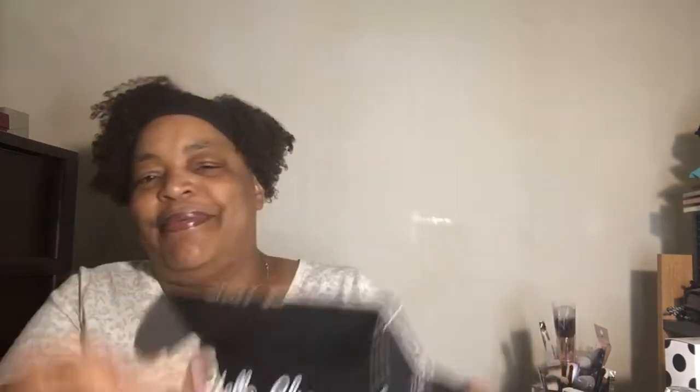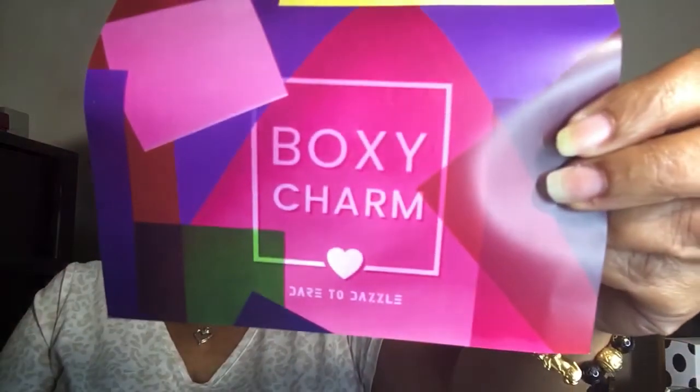When you open the box it says 'Hello Charmer.' Normally the base box is red on the inside, but I think because this one has smaller items they put it in a smaller box. There are still five full-size items. We have the card and it says 'Dare to Be Dazzled' — that's the theme for June 2021.